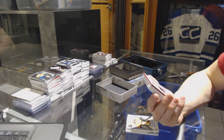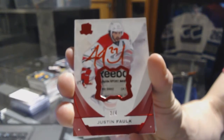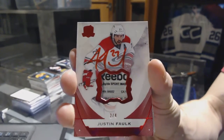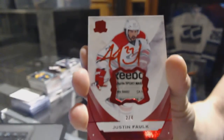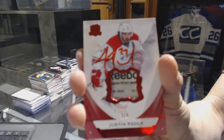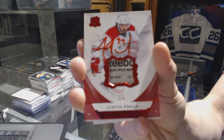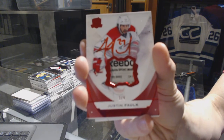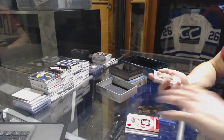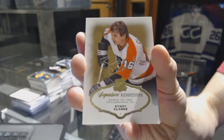Two of four for the Carolina Hurricanes, Justin Falk. That ain't half bad. We've got a signature rendition for the Philadelphia Flyers, Bobby Clark.